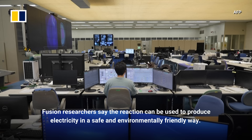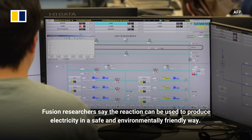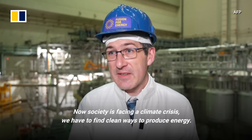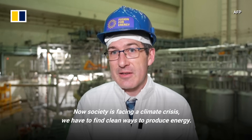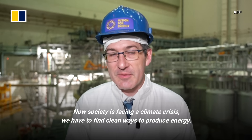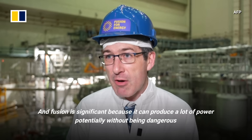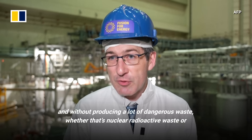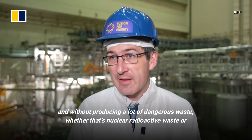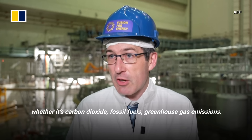Fusion researchers say the reaction can be used to produce electricity in a safe and environmentally friendly way. Society is facing a climate crisis and we have to find clean ways to produce energy. Fusion is significant because it can produce a lot of power, potentially, without being dangerous and without producing a lot of dangerous waste — whether that's nuclear radioactive waste, carbon dioxide from fossil fuels, or greenhouse gas emissions.